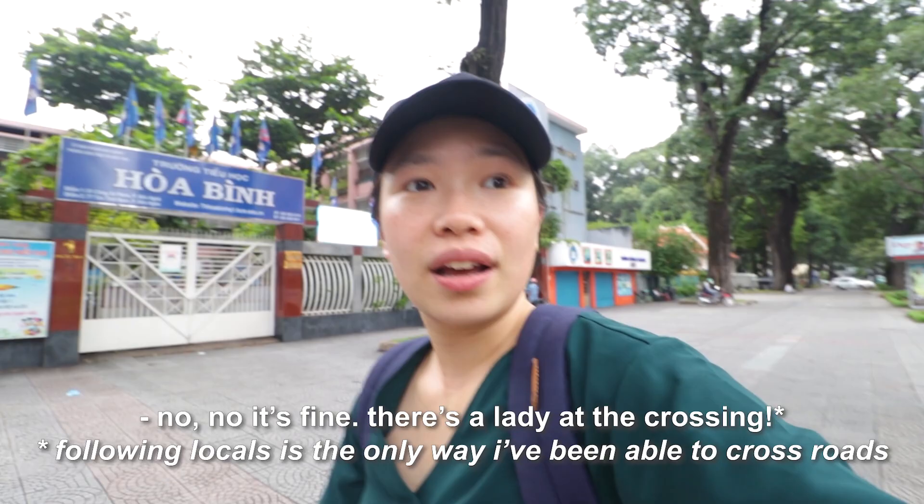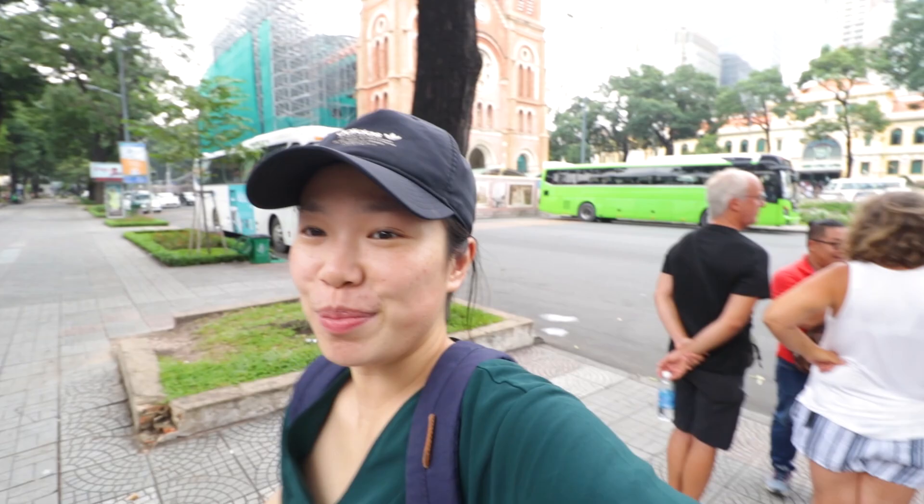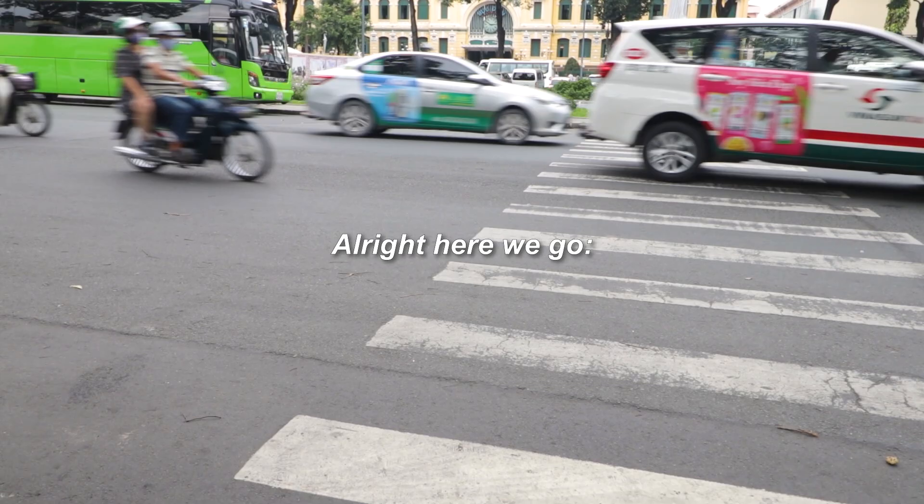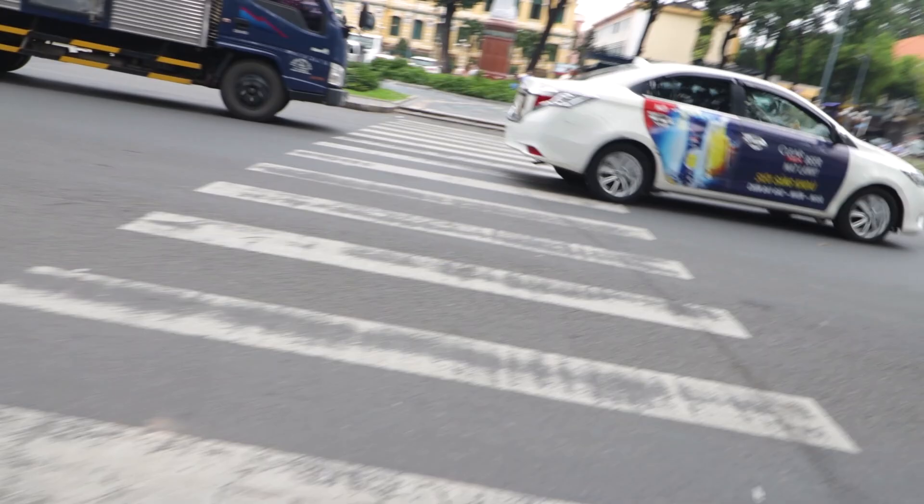We've just arrived at the Notre Dame Cathedral and it's literally about to rain, so we're trying to get some pictures before it starts pouring. I'm going to try and find a good spot to take a shot of the place. We have to cross the road. I'm sorry the footage is more shaky than usual — I was more concerned with crossing these roads than capturing the cars.